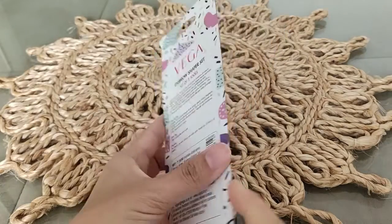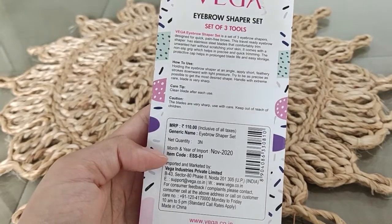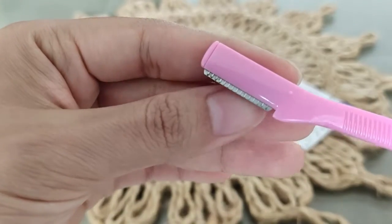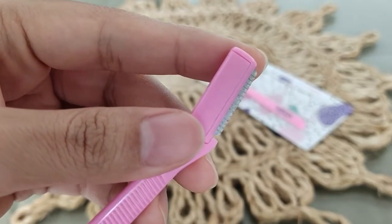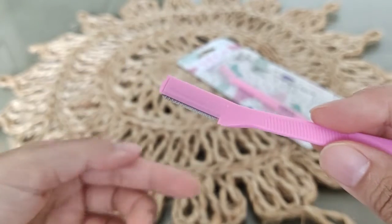The third product is this eyebrow shaper set from the brand Vega. It comes in a set of three razors and its MRP is Rs. 110. I purchased it from my local store and you can find it pretty much everywhere. I have not used these as eyebrow razors — I use them to clean my complete face. The blade is stainless steel, so there are no cuts at all. Its size is perfect, the razor is very easy to hold, gives a good grip, and it is easy to shave your face safely. With such good quality and three razors in the set, this is so affordable. If you are starting with face or eyebrow razors, always go for razors with a stainless steel blade — always remember that.